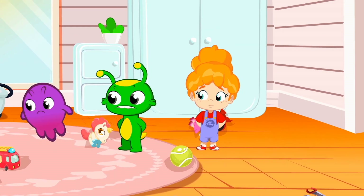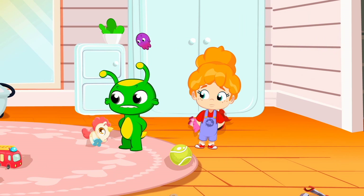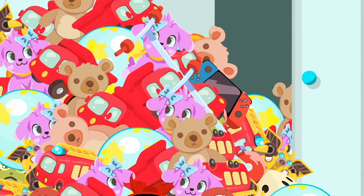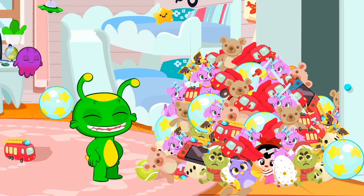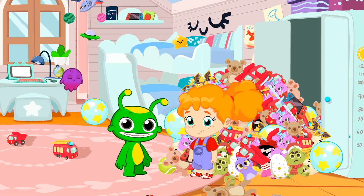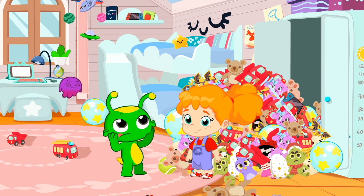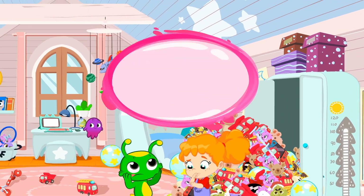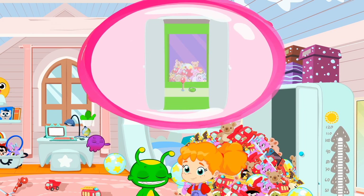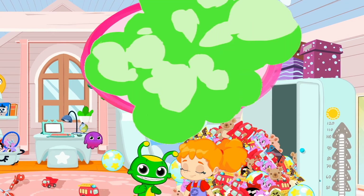Where could it be? If you were more organized, you wouldn't have such a hard time finding things. I'm sure the backpack is there in that pile. How can we find it? Can you think of any fun ideas? Remember, this is a game. Good idea — we can try to catch the backpack with a hook, like that stuffed claw machine you were playing with on your vacation.